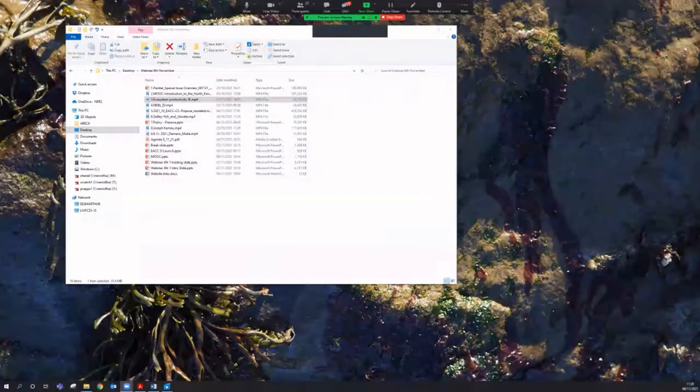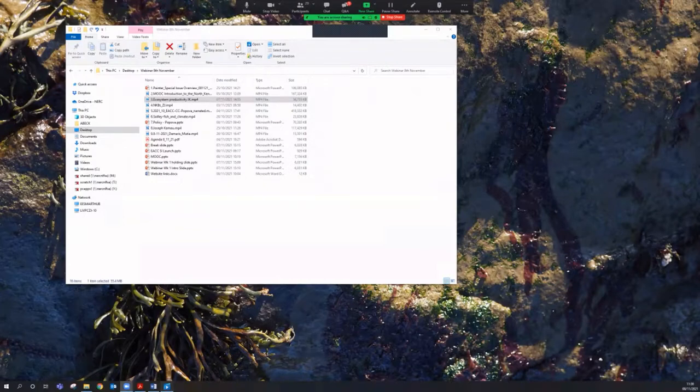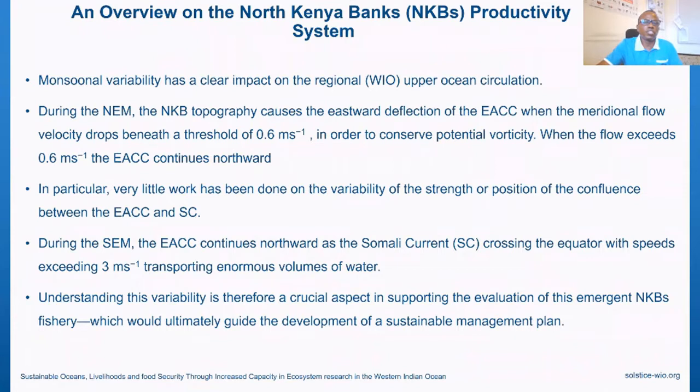My name is Dr. Joseph Camus from the Marine Fisheries Research Institute. I'll be presenting on the North Kenyan Bank's ecosystem productivity — looking into the past, present, and future. Monsoon variability has a clear impact on the whole of the Western Indian Ocean region, and the North Kenyan Bank is also affected by this monsoon variability, occurring during the Northeast Monsoon and the Southeast Monsoon.